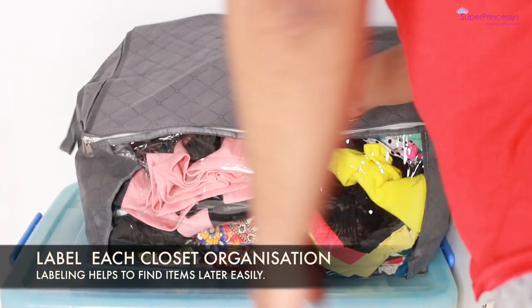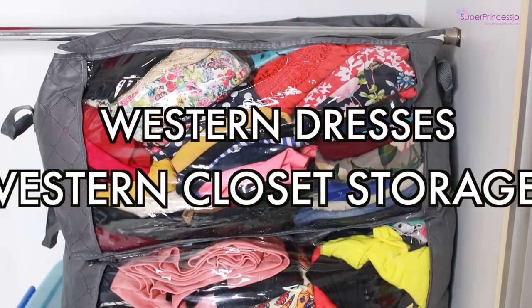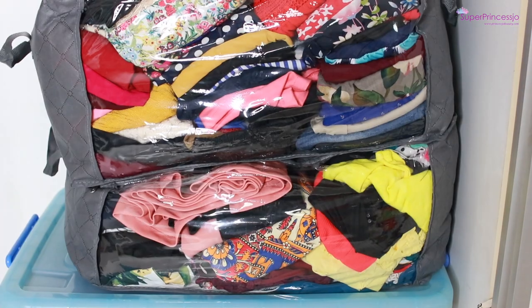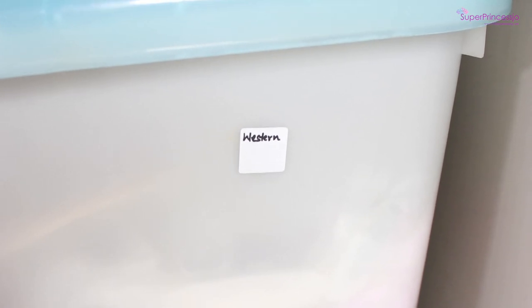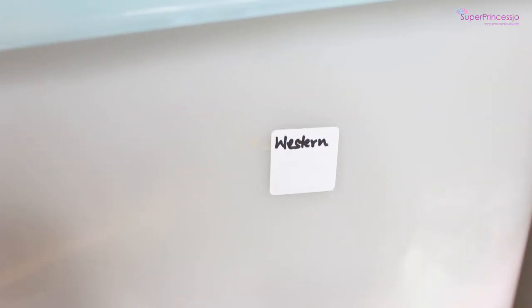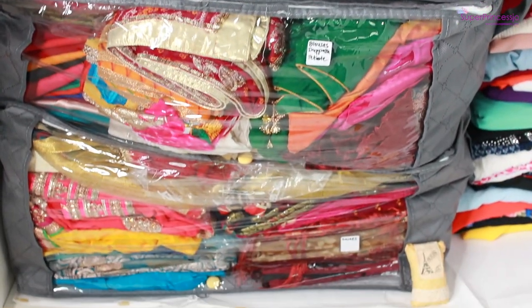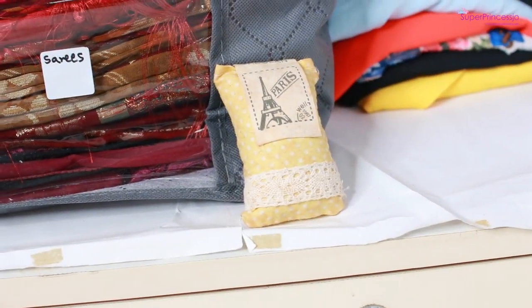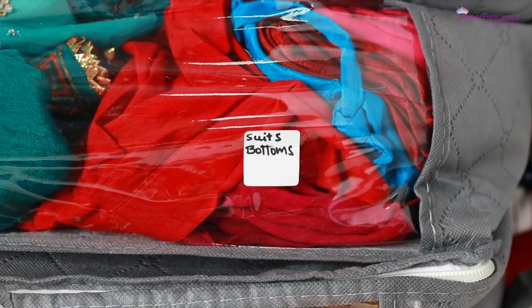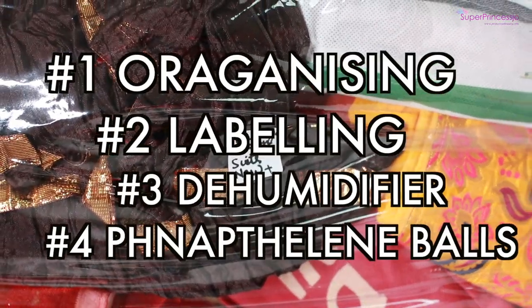On top of that, I have stored two bags full of western clothes. These bags have all my Indian tops and outfits which I might need even during the pandemic — for a clinic visit, hospital visit, or a walk if it's allowed. I'll pull out something from those bags when needed. I'm also going to label each item — the bags and the plastic containers — with what's inside. This helps in finding the items later on.